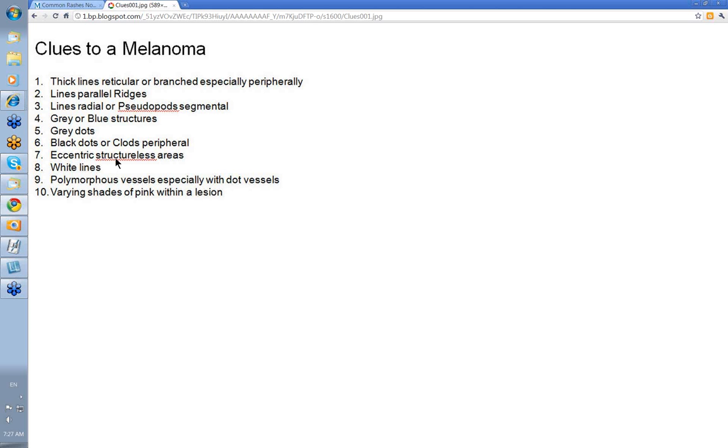Clue 7: eccentric structureless areas — it just indicates that something has happened in that area, and it's usually a feature of regression. Clue 8: white lines — this was the old negative network, and I think it's a feature of fibrosis in the dermis. Clue 9: polymorphous vessels, especially with dot vessels — that's a real feature for amelanotic melanoma; if you're looking at a pink lesion, that should make you think it's an amelanotic melanoma. Clue 10: varying shades of pink within the lesion — Scott Menzies likes this as a good indicator of a suspicious lesion that should be biopsied.